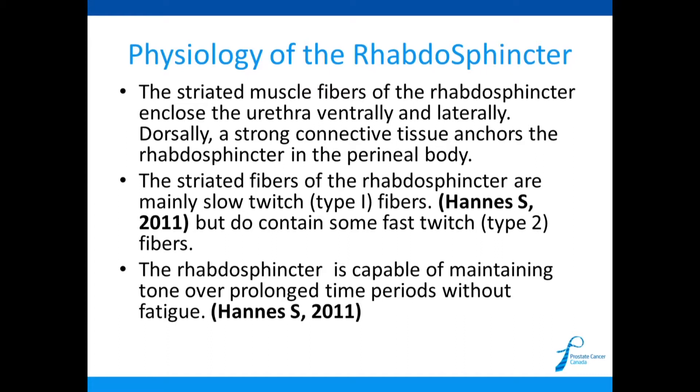33% consists of fast-twitch type 2 fibers. Because of both fiber types, physiotherapists give different types of exercises to strengthen each. They also found that the rhabdosphincter and pelvic floor are capable of maintaining tone over a long period of time without fatigue — which is what they must do, staying active all day to prevent leakage, relaxing only when you go to the washroom.